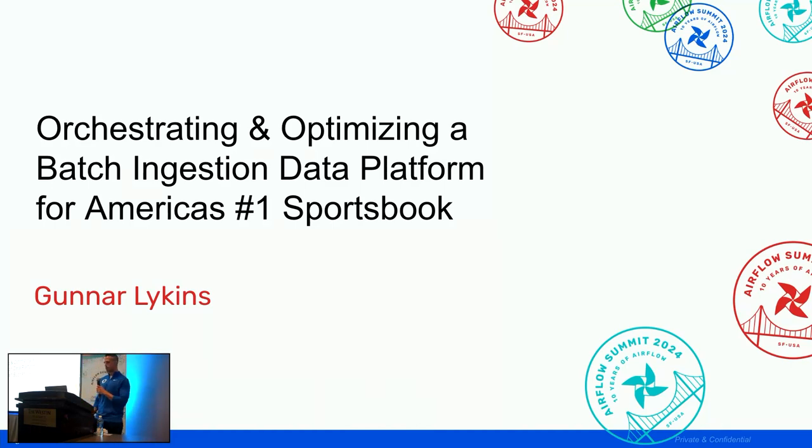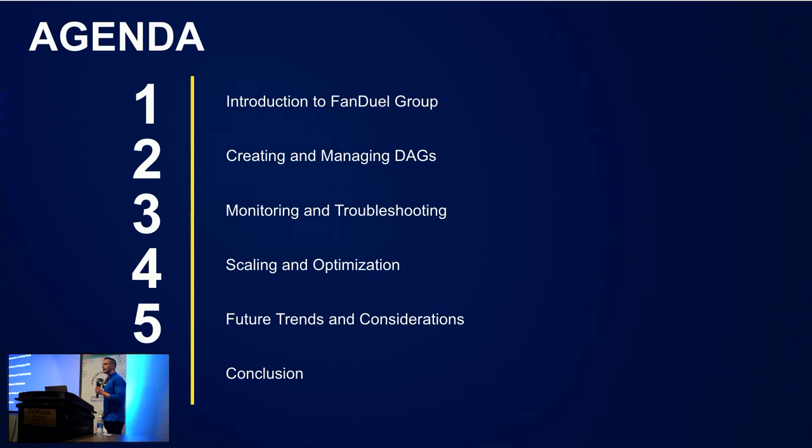Today we will be talking about orchestrating and optimizing a batch ingestion data platform for America's number one sportsbook. We'll give an overview of what FanDuel is, how we create and manage our data pipelines, our monitoring and troubleshooting setup, scaling and optimizing features we've been working on over the past two or three years, future trends and considerations, and then we'll conclude with a wrap-up and Q&A.